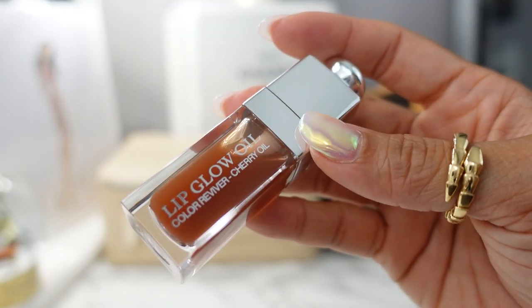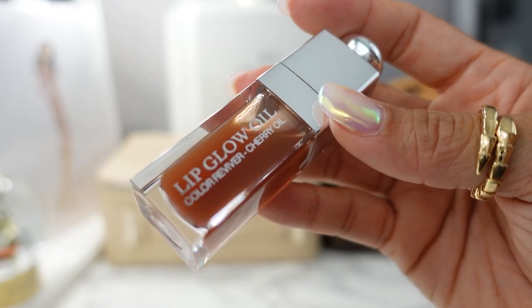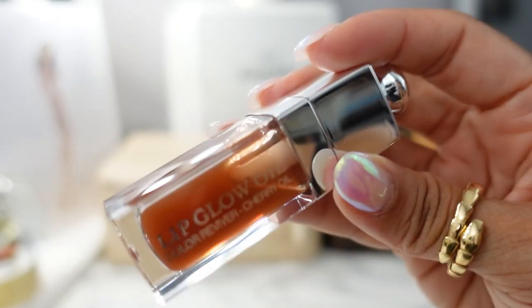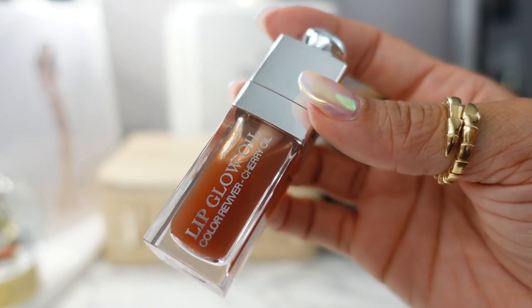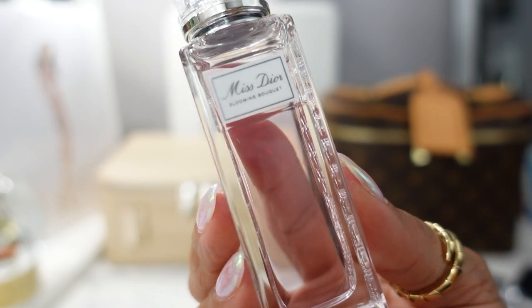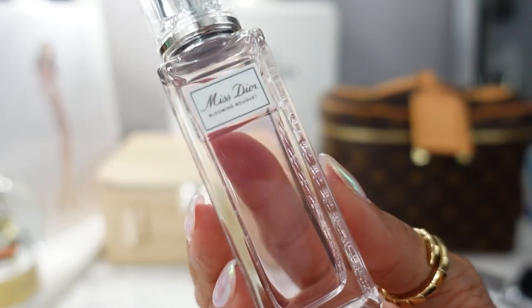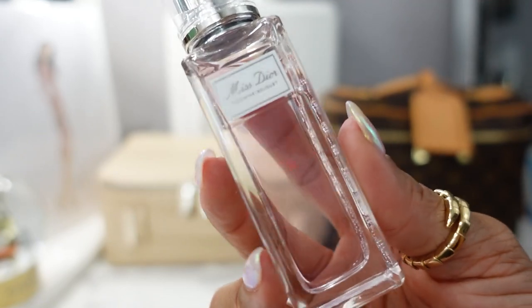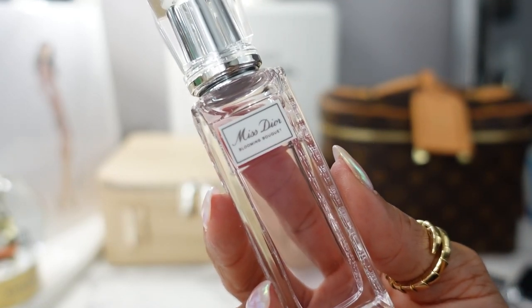And then of course we have the Dior Lip Glow Oil. I have this in so many colors now, and this one is a newer one — the Bronze Glow. I just love this for summer when I'm nice and tan. For fragrance, I have my favorite Miss Dior Blooming Bouquet. I think I own every single flanker in the Miss Dior line, but I love the Blooming Bouquet. This one and Rose and Roses are my favorites of Miss Dior.